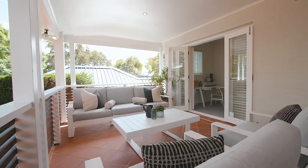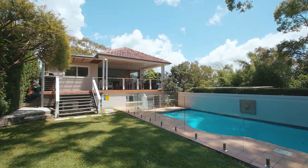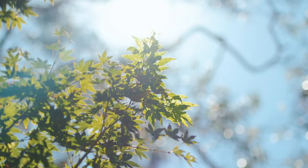Every comfort has been considered with air conditioning, solar pool heating, lock-up garage with internal access, workshop storage plus a double carport. I know you're going to love everything about this elegant home and I look forward to showing you around.